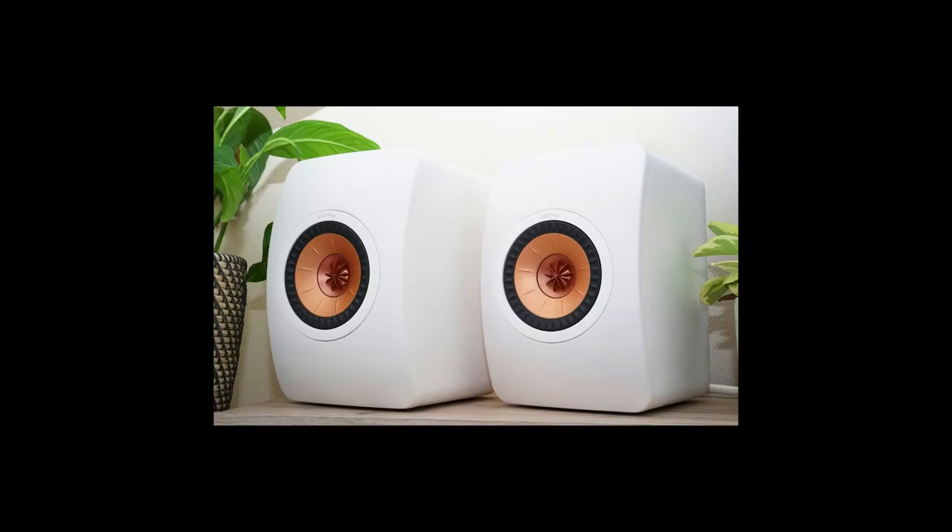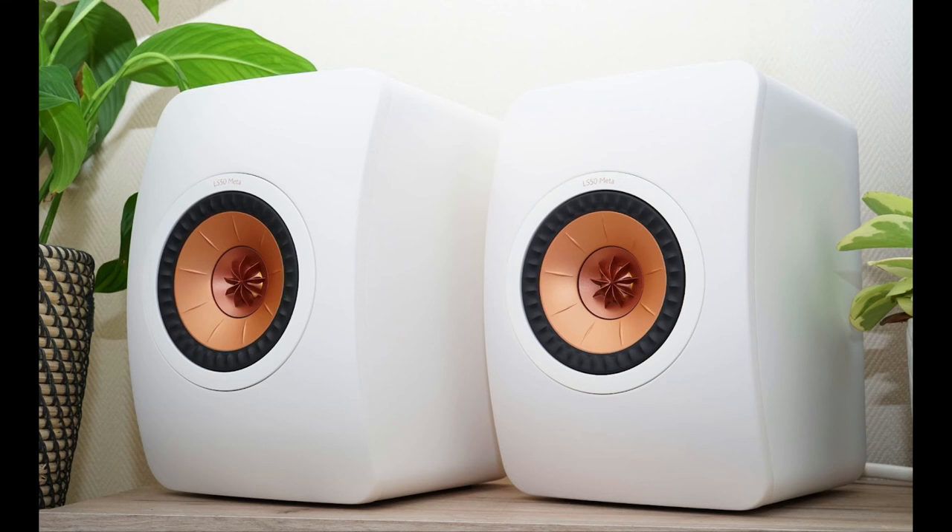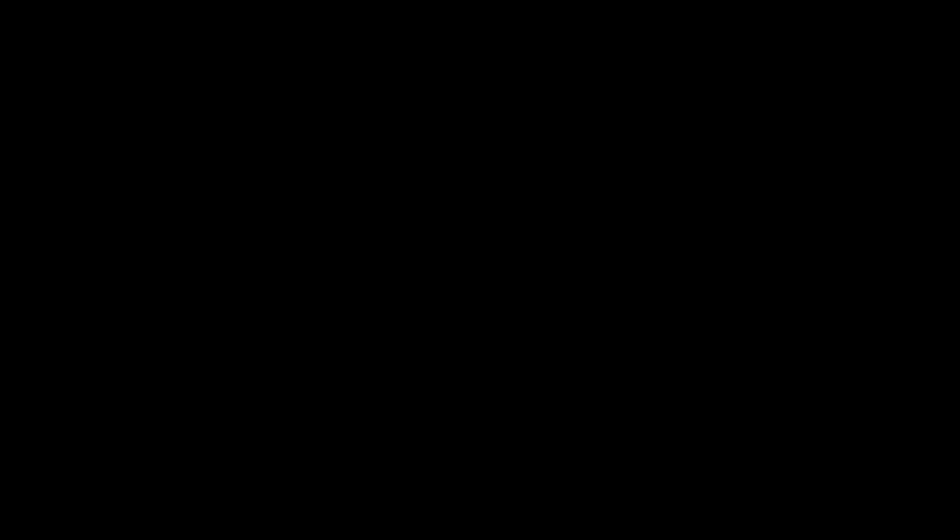It doesn't take long to realize that the LS50 METAs have improved significantly. The only obvious changes are to the back panel, which has been tidied up. The fixing holes for the front baffle retention bolts have disappeared, and there has also been some cosmetic detailing to make it all look neater.